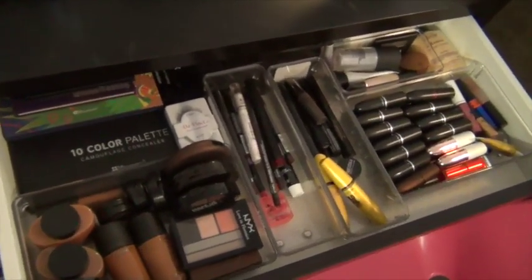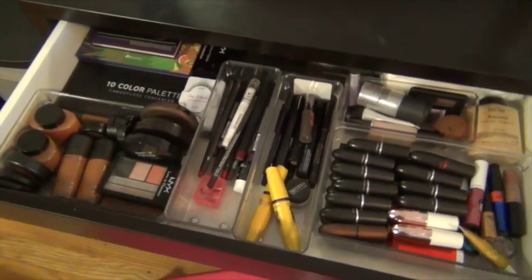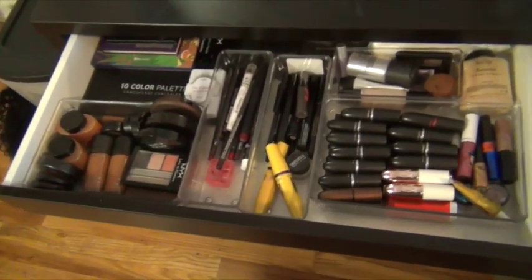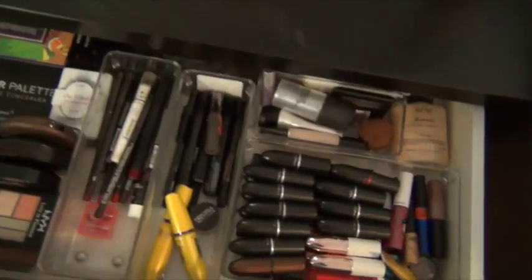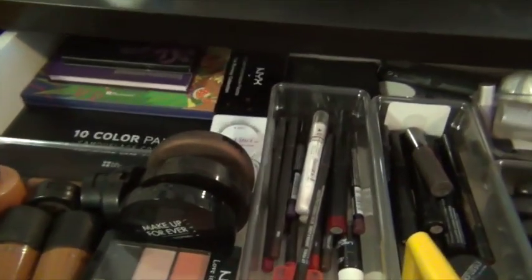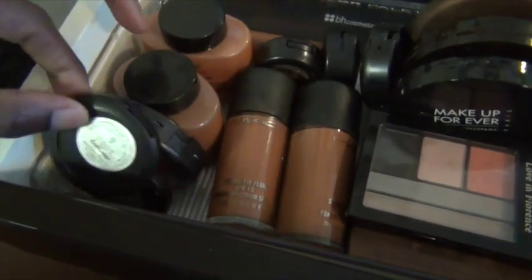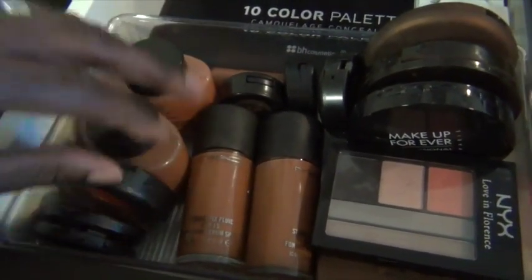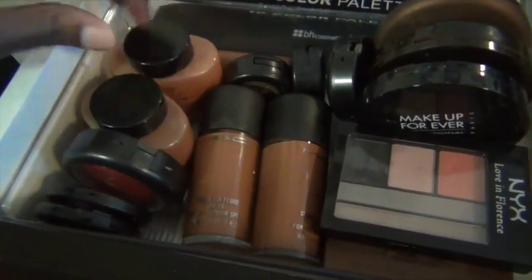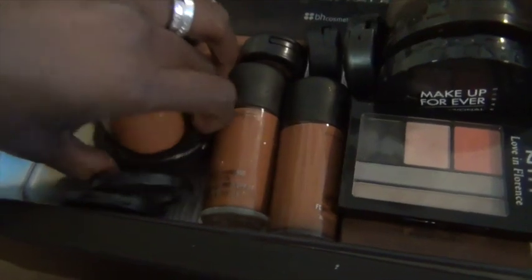This is my favorite part of the video — I'm going to show you guys how I got this entire look. Right here I have my blush, my Styler eyeshadows, and my Benye powders in different shades — this is Chestnut and this is Ebony.